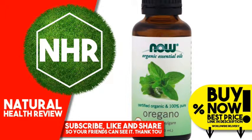Warnings. Caution: not for internal or topical use at this strength; never use undiluted. Avoid contact with skin or eyes. Keep out of reach of children. If pregnant or nursing, consult your healthcare practitioner before using.